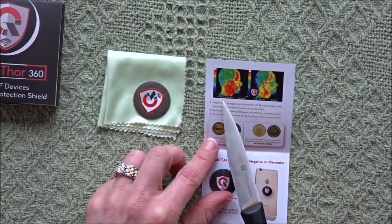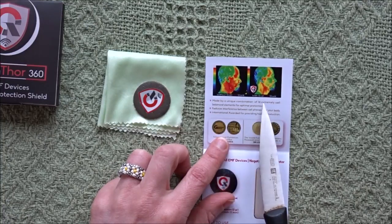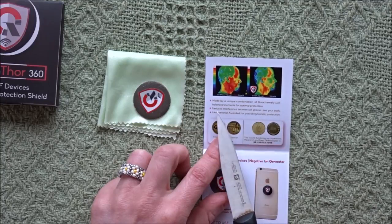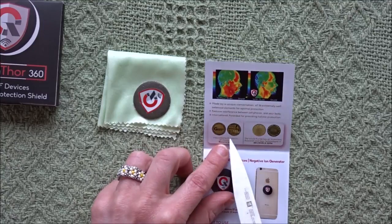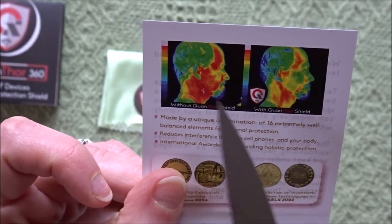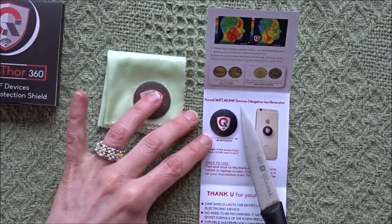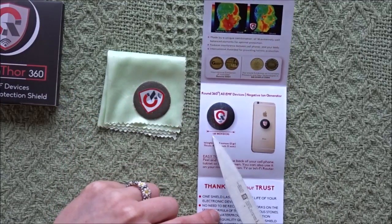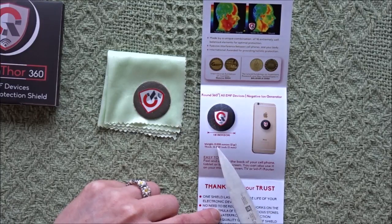The pamphlet shows a comparison — without Quanthor shield and with the Quanthor shield — made by a unique combination of 16 extremely well-balanced elements for optimal protection. Reduces interference between cell phone and your body. International award awarded for providing holistic protection. There's a photo of radiation exposure without the shield and with the shield. It's a 360-degree round EMF device, negative ion generator — 1.18 inches or 3 centimeters in diameter.